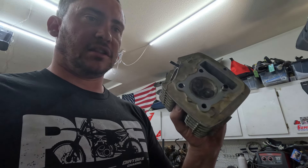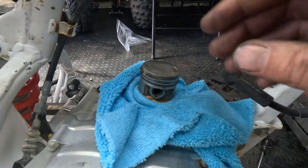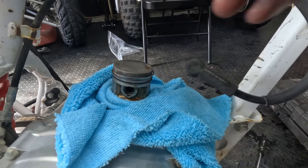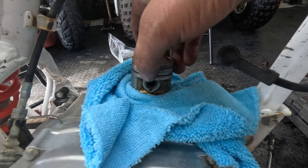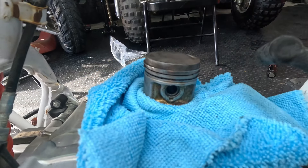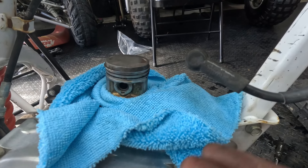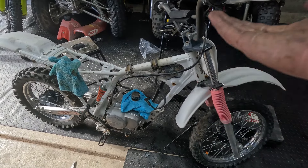Getting these piston rings loose was an absolute nightmare. The top ring came out, but the lower ring — we're missing a chunk. So it's probably not going to run the best, but we'll give it a go and see how it runs like this. I'm assuming this is going to be a little smoky because of the broken ring.